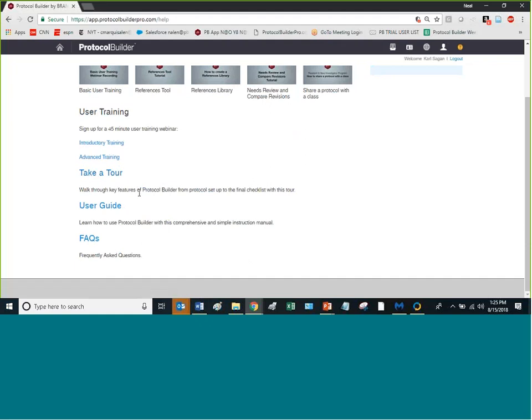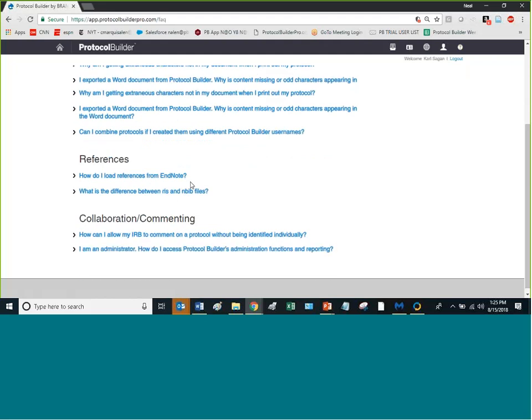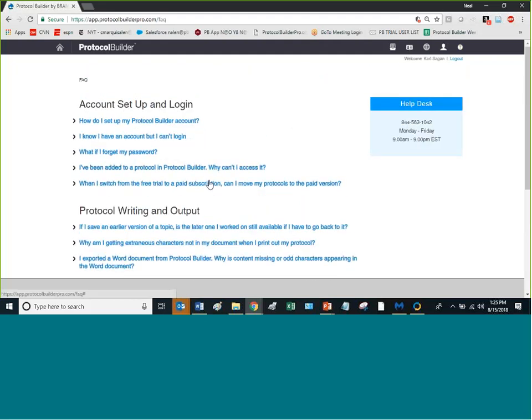We also have a take-a-tour feature, a user guide for more in-depth technical content, and FAQs. A lot of what's in the user guide is actually in the tool tips right where you need them in the product. The FAQs are technical, not marketing — it's not a very long page because we don't have a lot of problems. Common issues include weird characters appearing when pasting from Word with track changes still on.